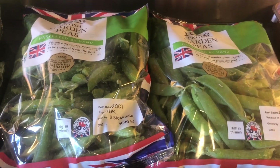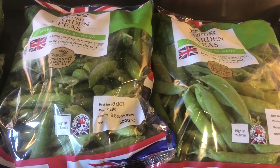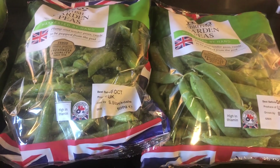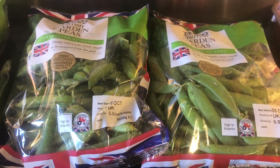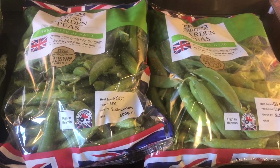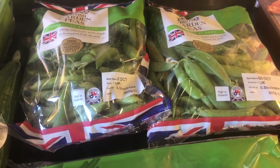Two bags of garden peas. I'm going to be devastated when the season's over for these. I know the season's really over already but they're still selling them so I'm still buying them. I absolutely love them as a snack and they are a free food. It's such a shame they're not a speed food but I still buy them.